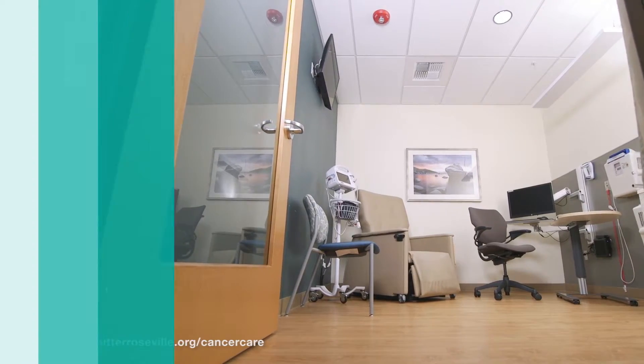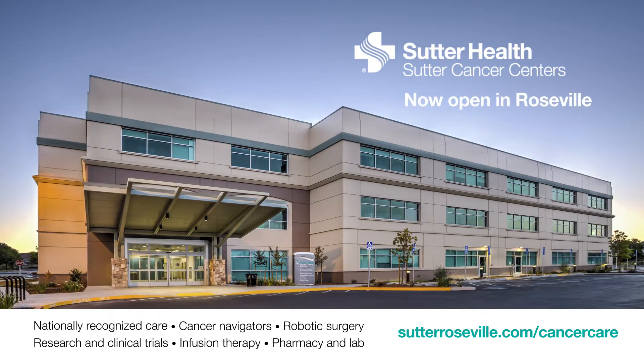The doctors can be in their office and run down to the surgery center on the first floor, check on their patients in the infusion center on the second floor. I think it's just wonderful.